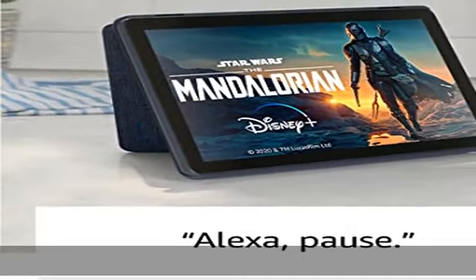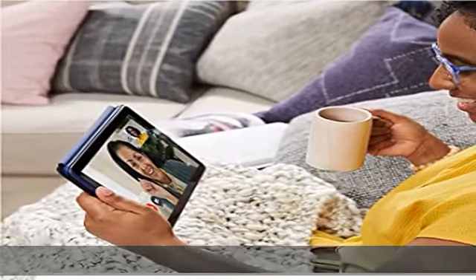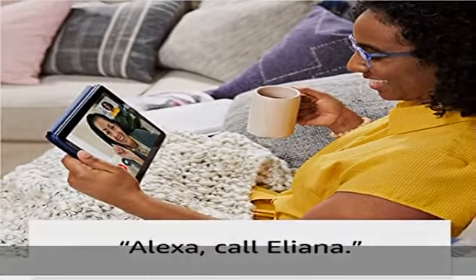Stay connected — download apps like Zoom, or ask Alexa to make video calls to friends and family. Get more done: check email, update shopping lists, and set reminders.